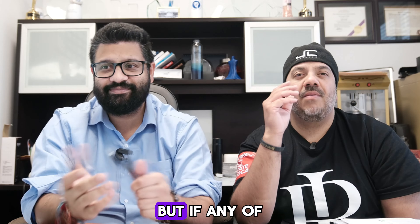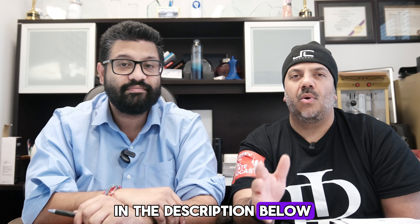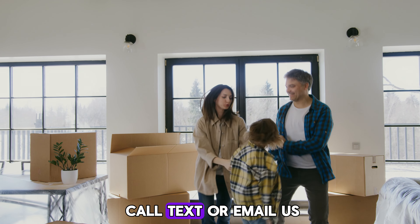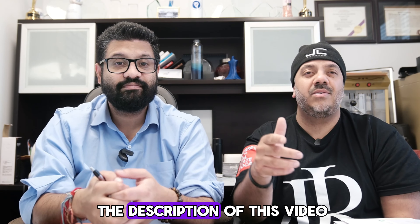If any of you are planning on making the move to Surrey, BC or anywhere in the Fraser Valley or Metro Vancouver area, don't forget to give us a call — the number will be in the description below. We love getting reach-outs, so make sure to call, text, or email us if you're planning on making the move out here. You can also schedule a call or meeting using the link in the description of this video.